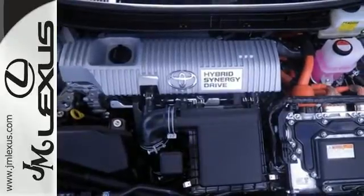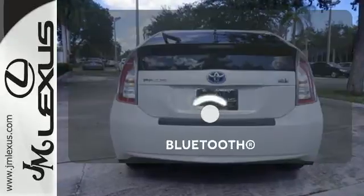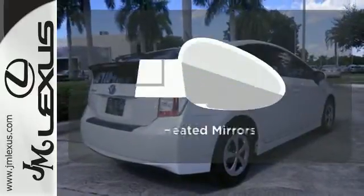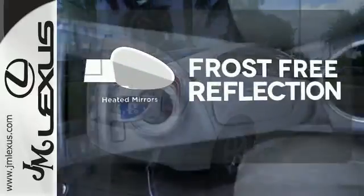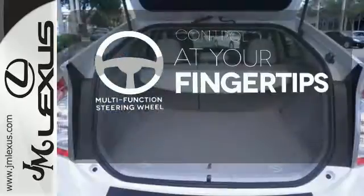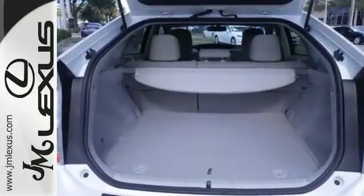This sleek aerodynamic sedan includes seating for up to five. Keep your hands on the wheel and eyes on the road with the Bluetooth. Say goodbye to the frost and never leave your car with the heated mirrors. A multi-function steering wheel puts control at your fingertips. Continuously moving you forward.